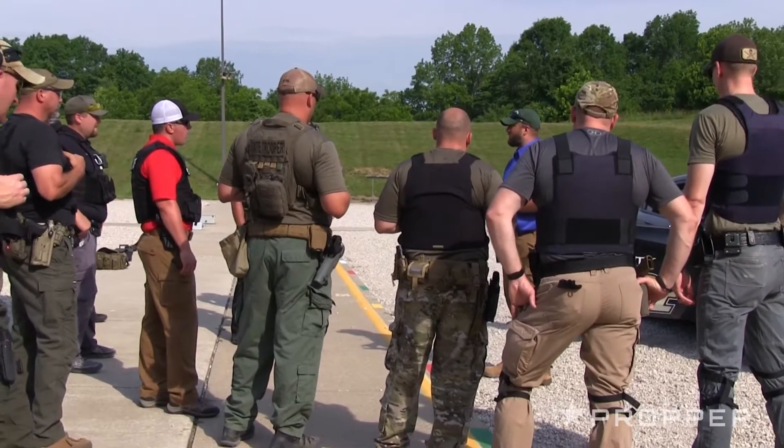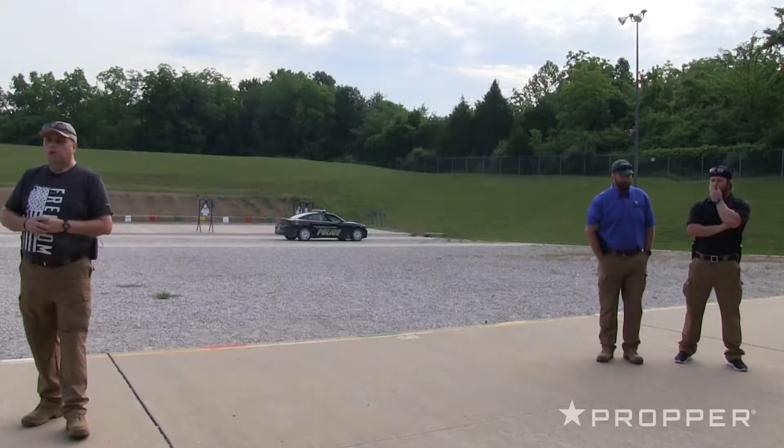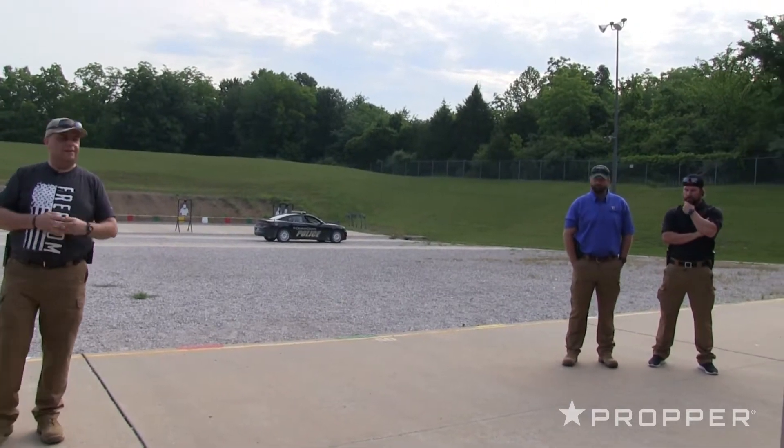Thank you all for showing up today — this is fantastic. Welcome to our second annual Propper Range Day. Let me introduce a couple folks to you, your instructors for today.